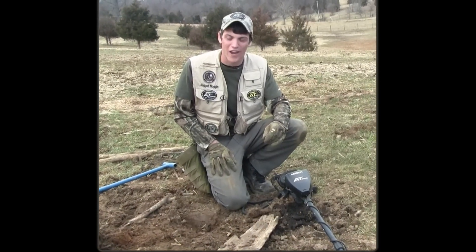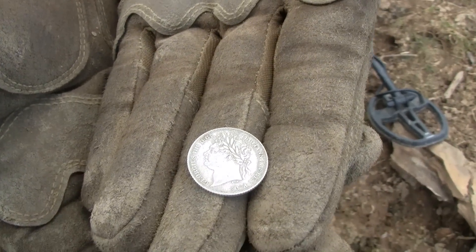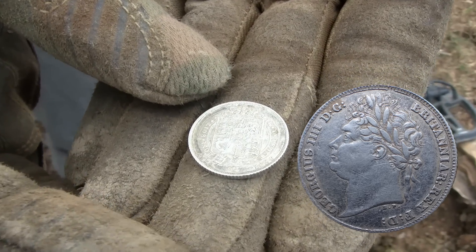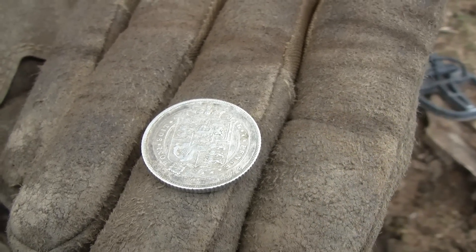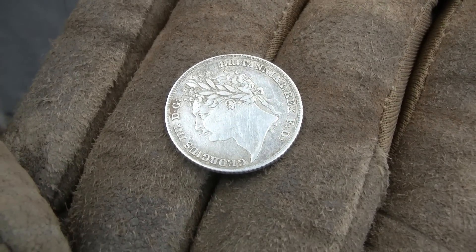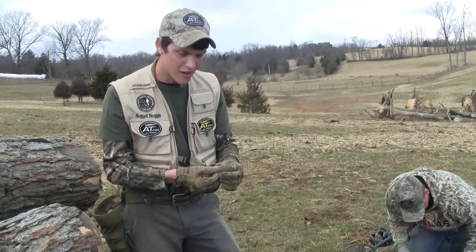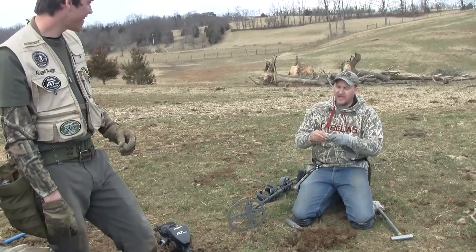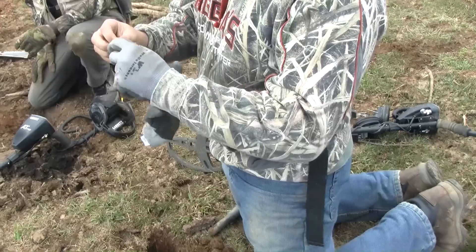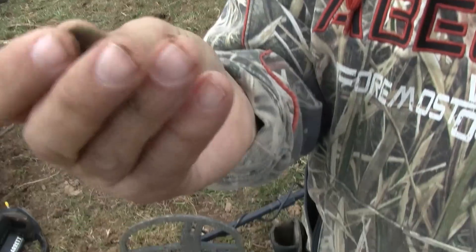I'm going to recheck the hole to see if there's anything else in there. It was just blowing my ears out on the AT Pro — I thought it was going to be junk. That's why you've got to dig everything. We have George over there — look at that, a flat button! I came over here and invaded Nugget's area, picking out his targets. He was so busy filming that he wasn't paying attention, so I swooped in and took this flat button from him.